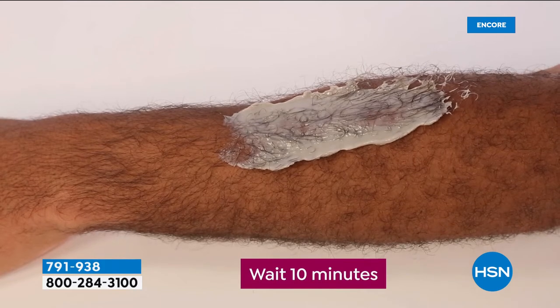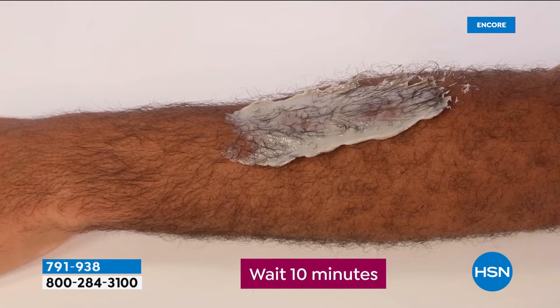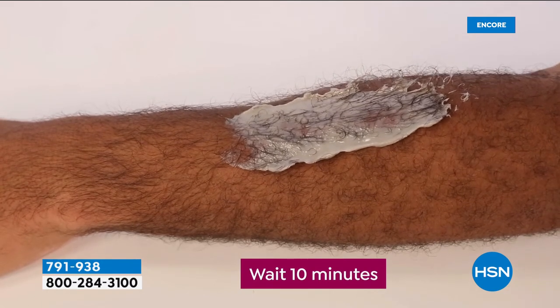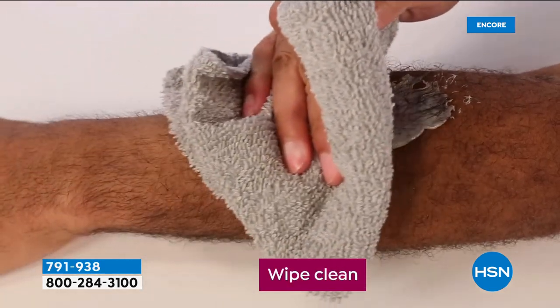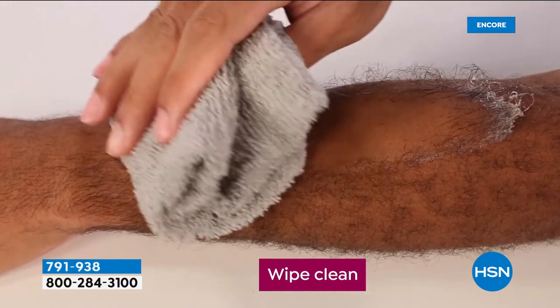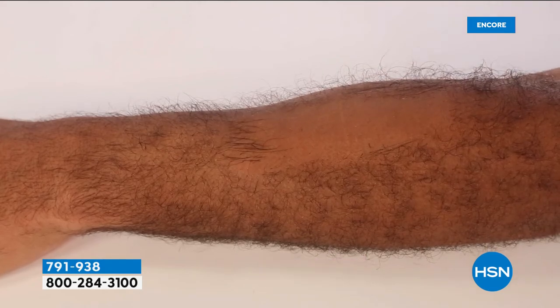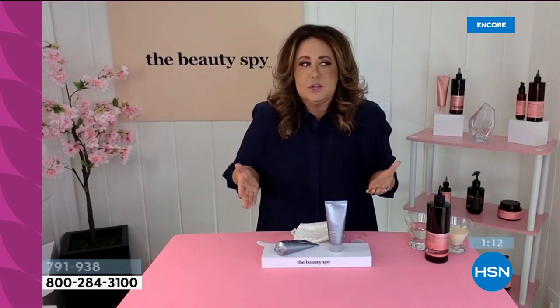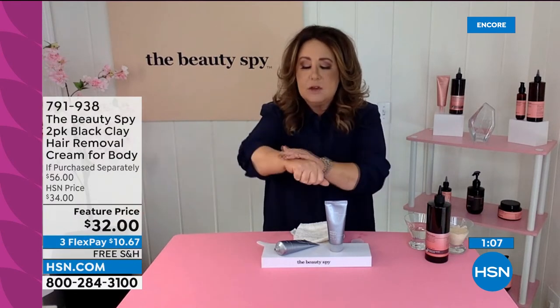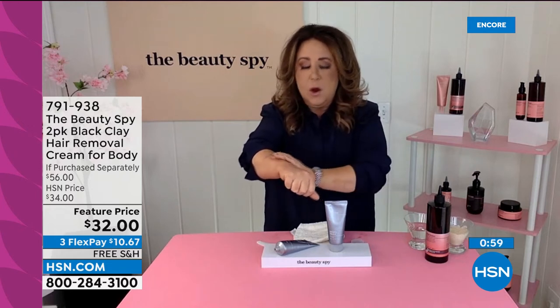Whether you're a man or a woman, we all deal with unwanted hair on our body. It makes us feel uncomfortable — a lot of us lose confidence because we don't want to wear open-toe shoes. With razors, you have to do it constantly and the hair grows back stubbly and uncomfortable. What's so cool about this is your skin feels soft. My arm just feels like a baby's tush.